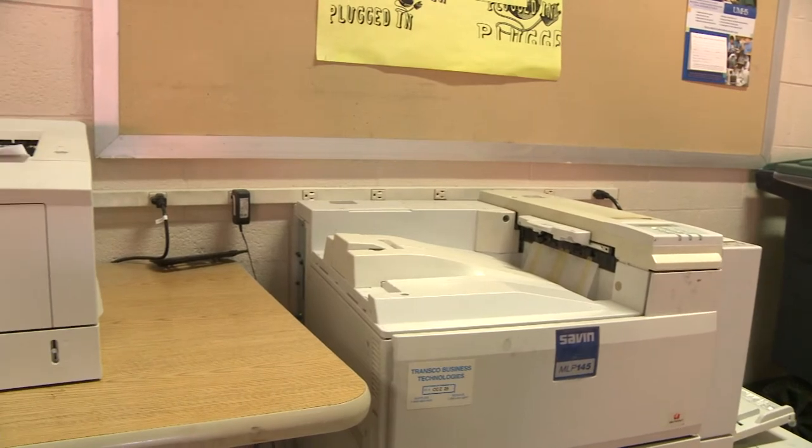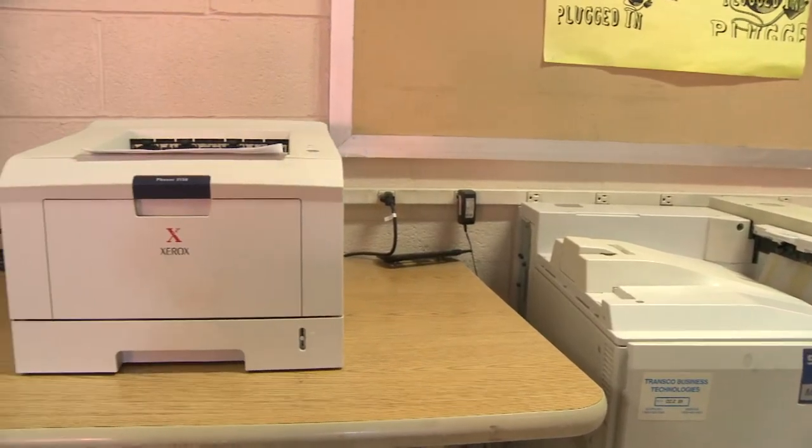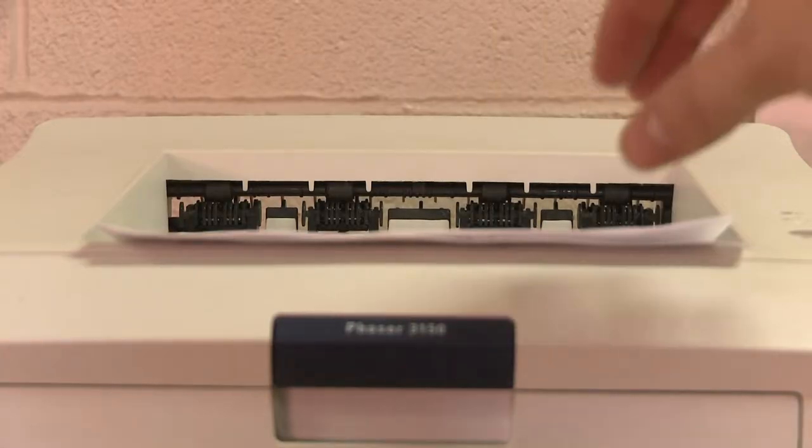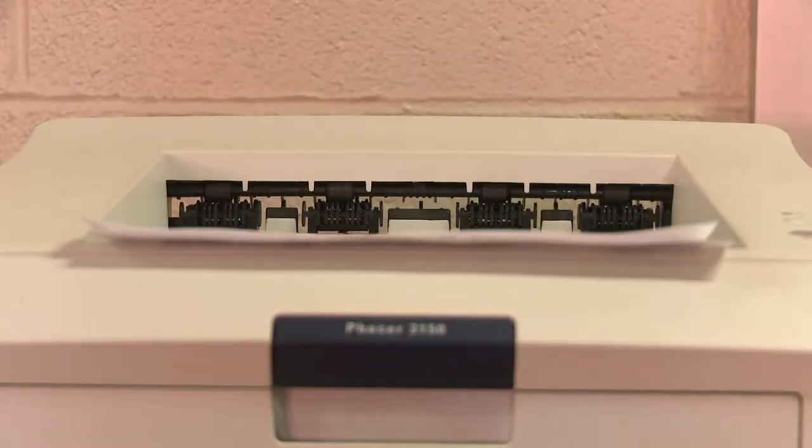You can print on these computers too. Huston provides each student with 400 pages per semester. If you exceed the 400 page limit, however, you will start to get charged 8 cents per page.